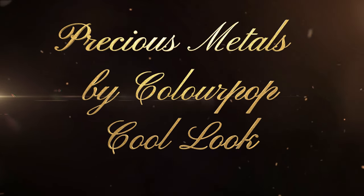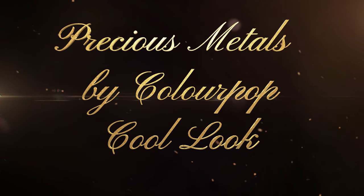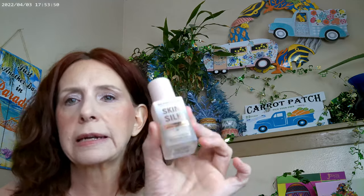I'm back with a cool tone look from the Precious Metals palette, and I thought we'd go ahead and get started. I started off with the Supergoop Glow Oil, and this one has an SPF of 50 in it. I did go ahead and get the Revolution Skin Silk in F2, and I actually mixed that with a couple of different things.